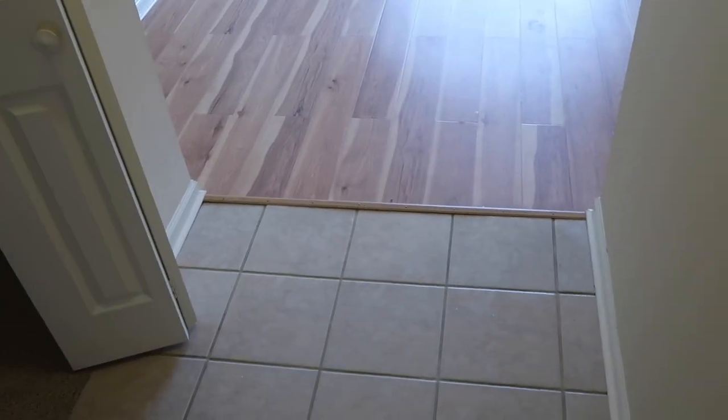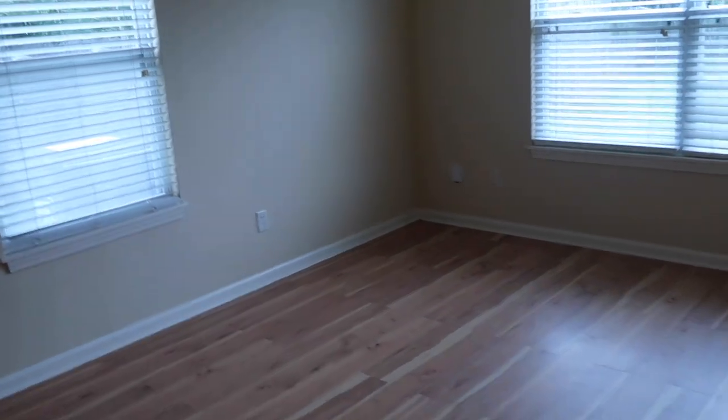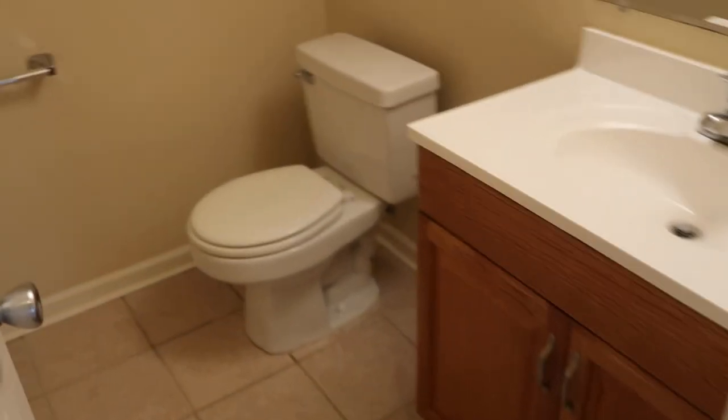Starting at our front door — this is what we see. Right to the left is our little linen closet, and then we open up into our living room. We are going to have such a cute little space here — so excited! Our TV will go on this wall. Moving this way, we have our first bathroom, a little half bath — so cute, going to be for our guests.